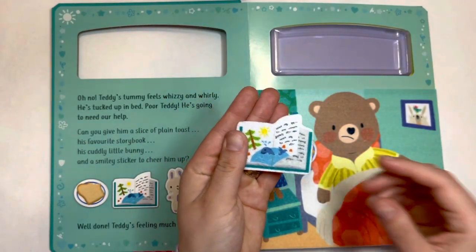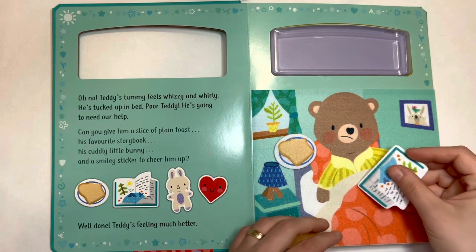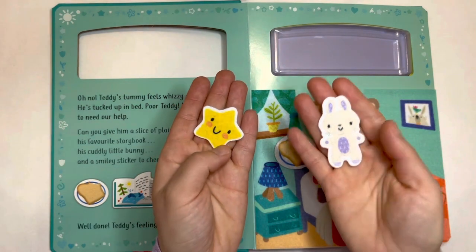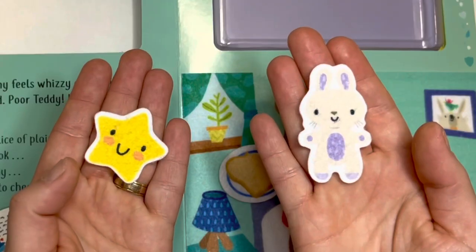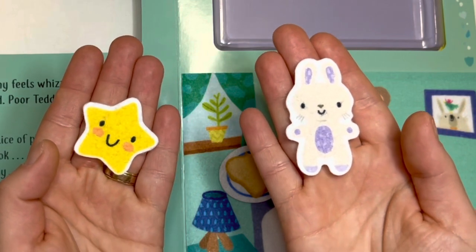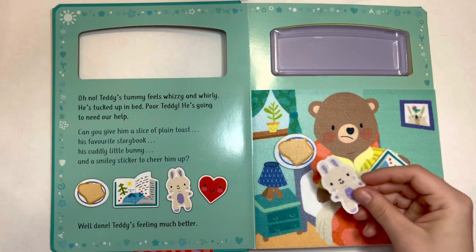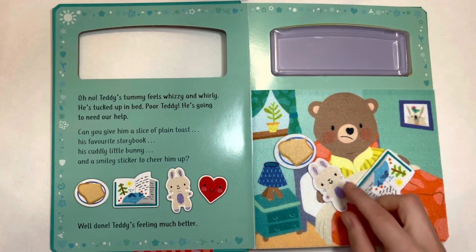Maybe we should give him his cuddly toy. Which one do you think is his cuddly toy? This one or this one? Yes, you are right. This one is his cuddly toy. Here you go, Teddy. Hope this makes you feel better.